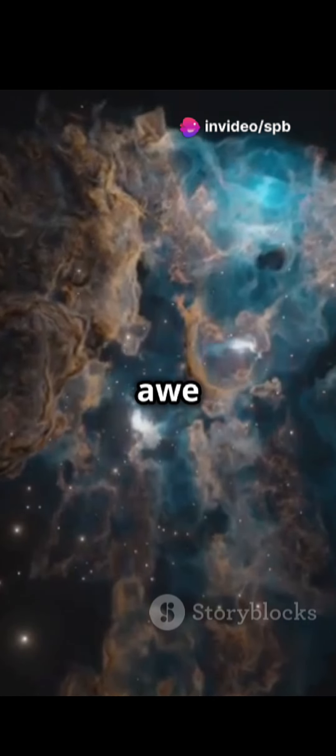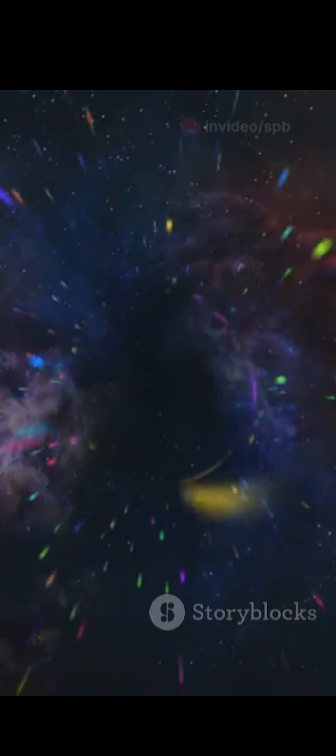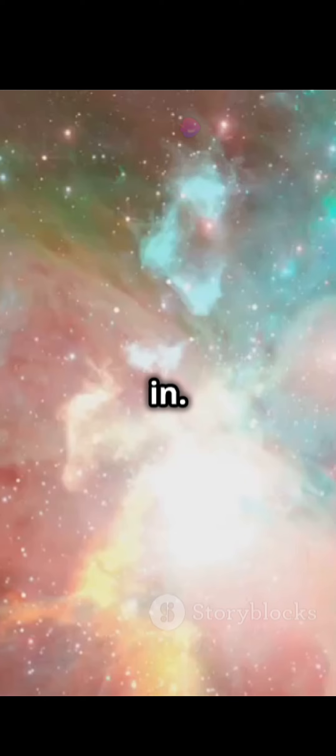You'd be in awe of the vastness — it's like swimming in an ocean of light and shadow. The temperature varies wildly from icy cold to scorching hot, depending on which part you're in.